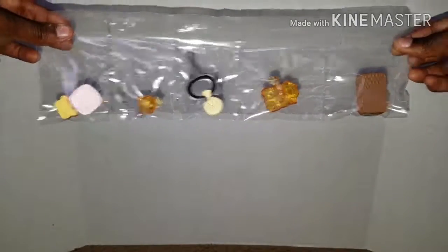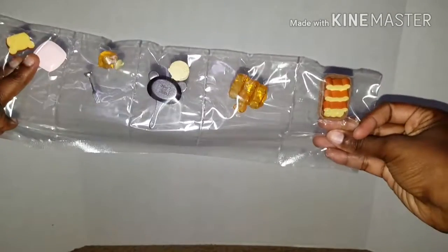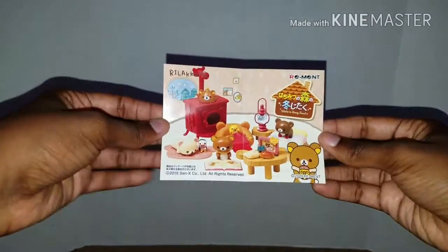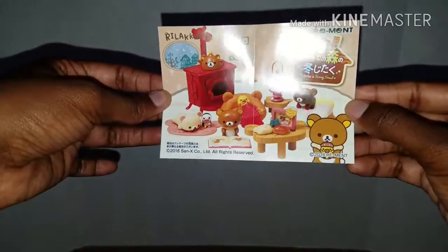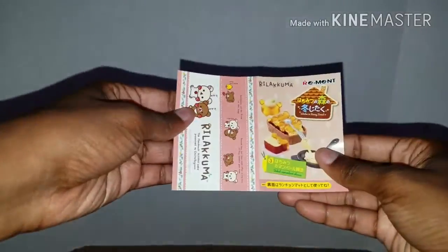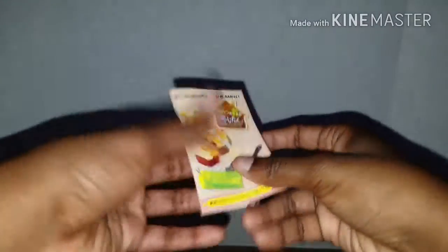On this one is a plate and another piece of Rilakkuma-shaped bread. So this is super, super cute. This is what the whole thing looks like, and the little pamphlet looks like this. Here's what one of the scenes would look like with the items. I absolutely love that - so thoughtful.